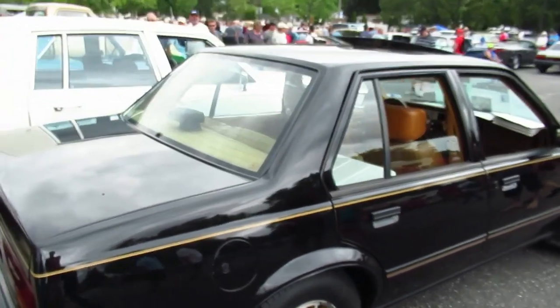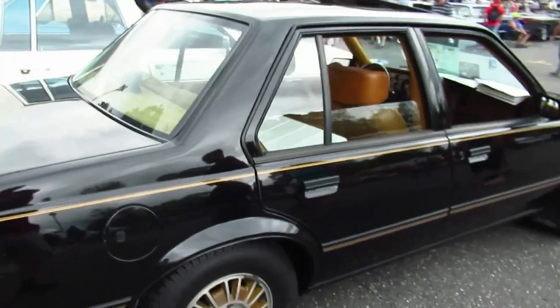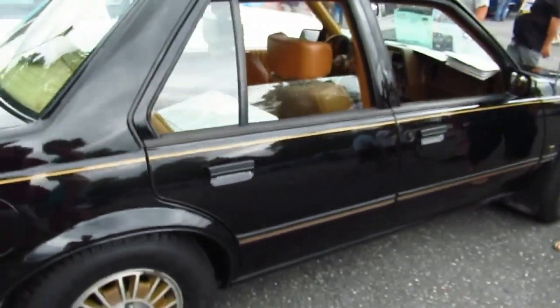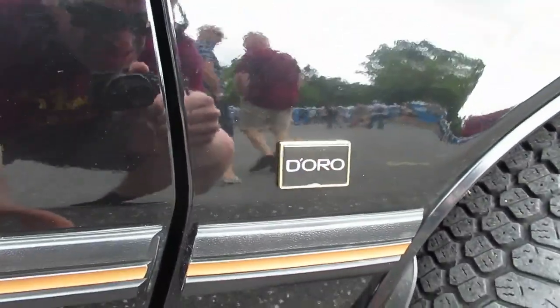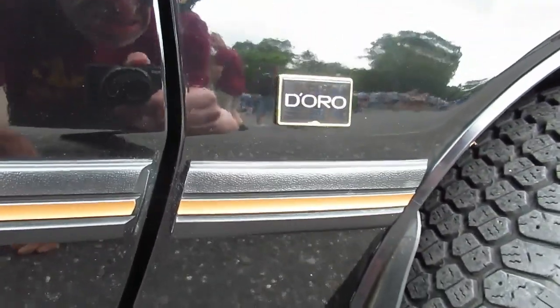Like I saw in Lancaster last year — it was an 89, 90, 91 — and it was all blacked out like that. And then I look here, check this out — it says 'Oro.' This is a gold, or 'D'Oro' — this is a gold edition.